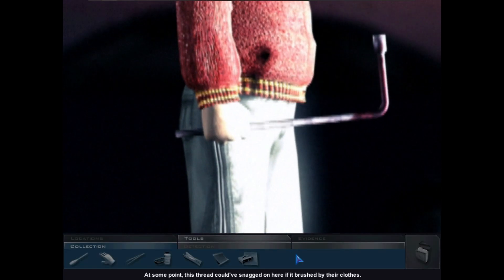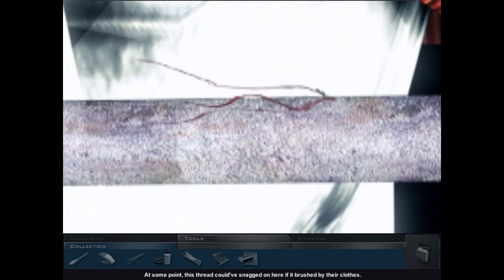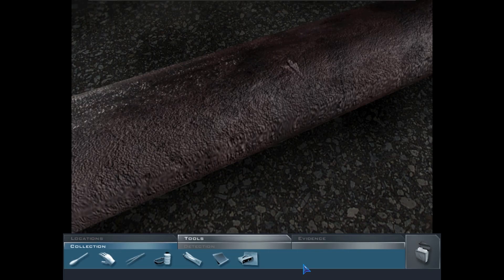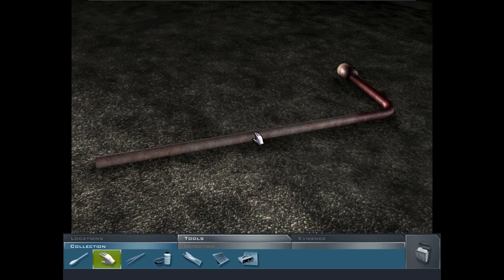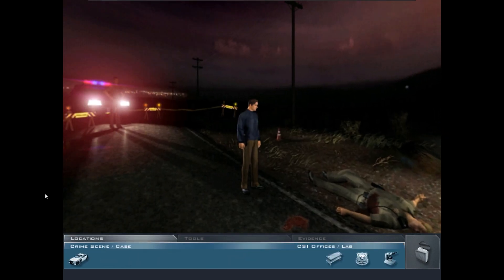Someone could have been holding this tire iron as a weapon at some point. This thread could have snagged on here if it brushed by their clothes. Let's pick it up — assuming Greg will tell us if the blood on it matches.